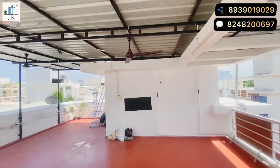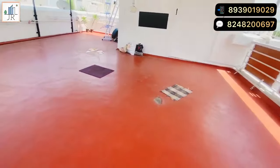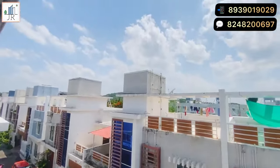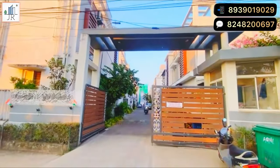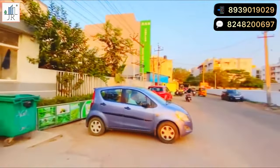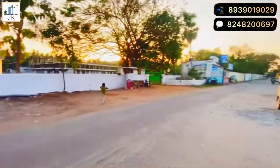If you are interested in this villa, please contact us. Thanks for your trust and encouragement. We will always strive to get the best properties in Tamil Nadu for you. Here is the entry gate for the community with wide road access. Thanks for watching the video.